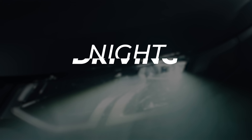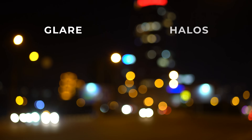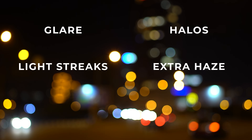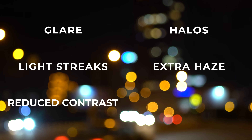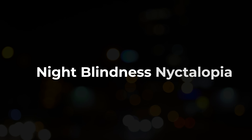So what actually causes night driving blur, where your vision might be fine during the day but it's extra blurry at night? This can include glare, halos, light streaks coming off headlights and streetlights, extra haze, reduced contrast, maybe street signs are extra blurry, or maybe you even have night blindness called nyctalopia. We're going to go over all of the many different causes of this plus give you solutions and tips that can actually improve your vision at night.